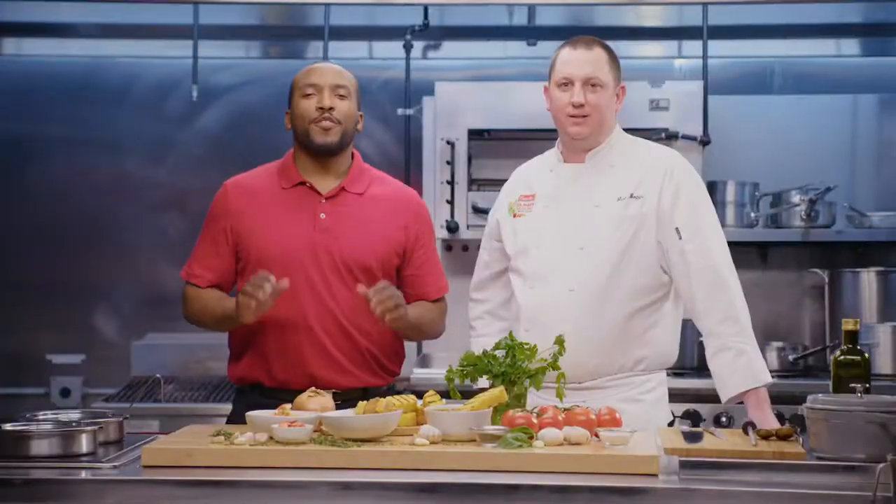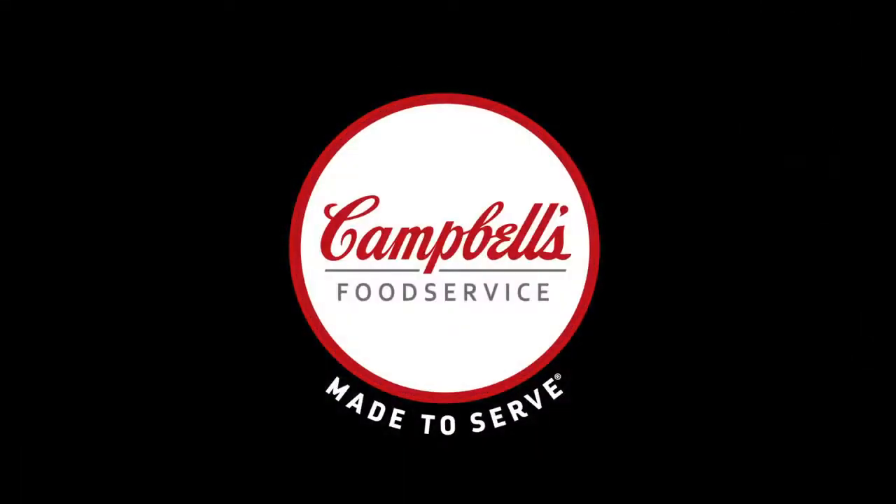Thank you so much, Chef. Everything looks amazing. For more garnishing tips, explore our website. We'll see you next time.